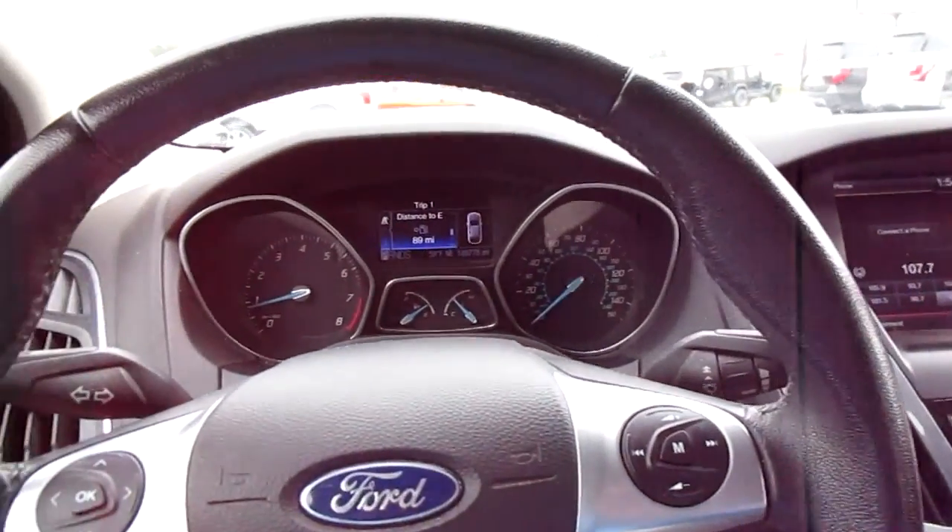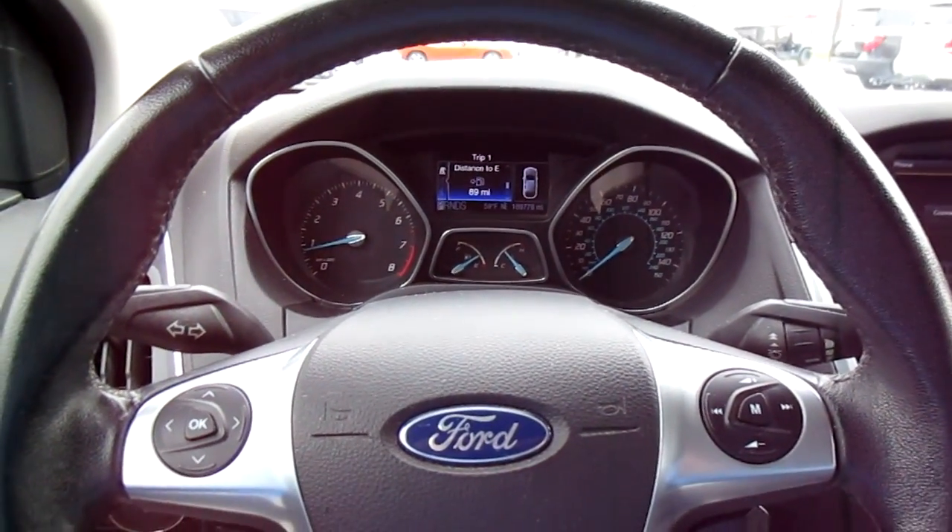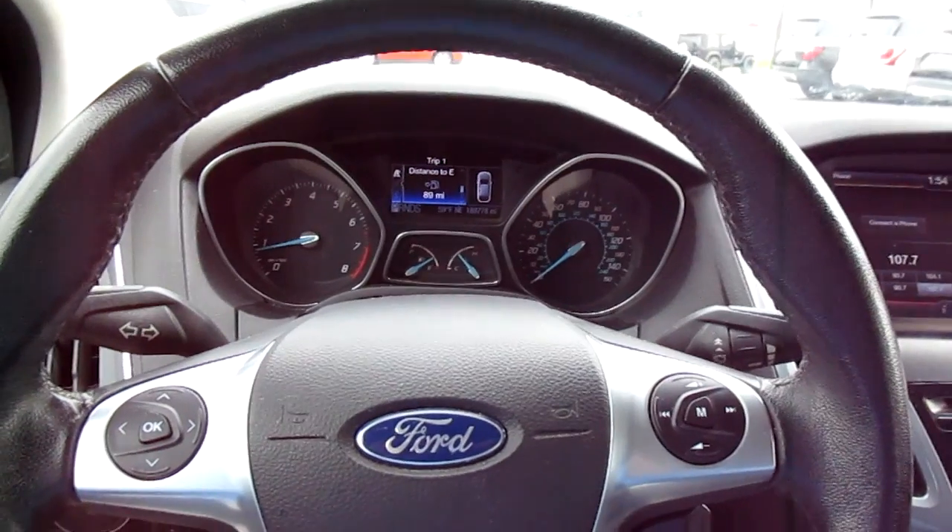So if you're in the market for an economical sporty car, come down to King's Colonial Ford and take this one for a test drive. Thank you for watching.